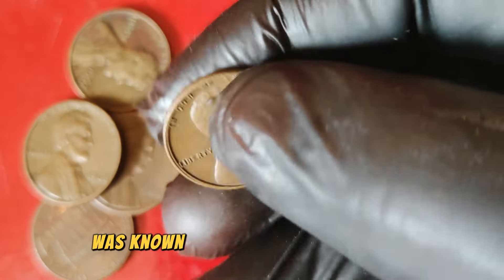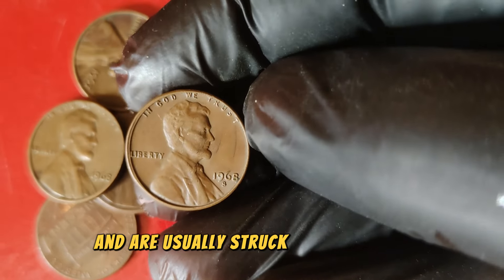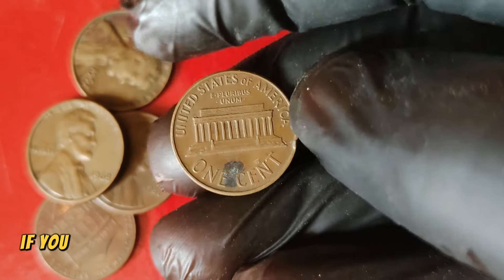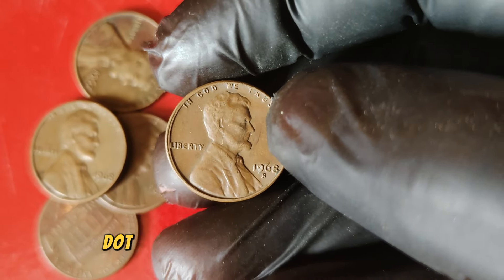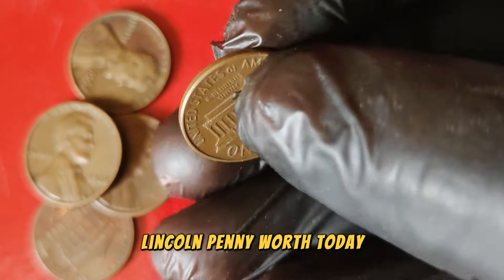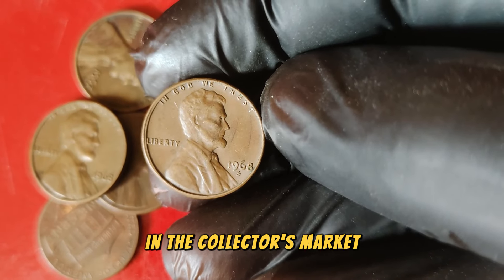The San Francisco Mint was known for producing proof coins during this period. Proof coins are specially made for collectors and are usually struck multiple times to ensure sharp details and a brilliant finish. If you come across a proof version of the 1968 S penny, you could be looking at a very valuable coin. As of now, this coin can fetch an impressive $46,222 in the collector's market.